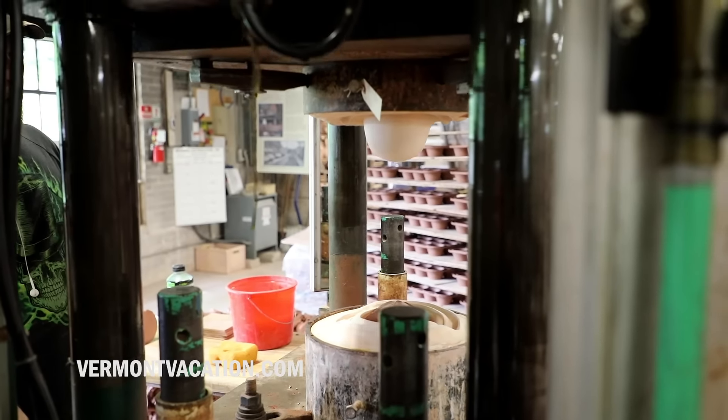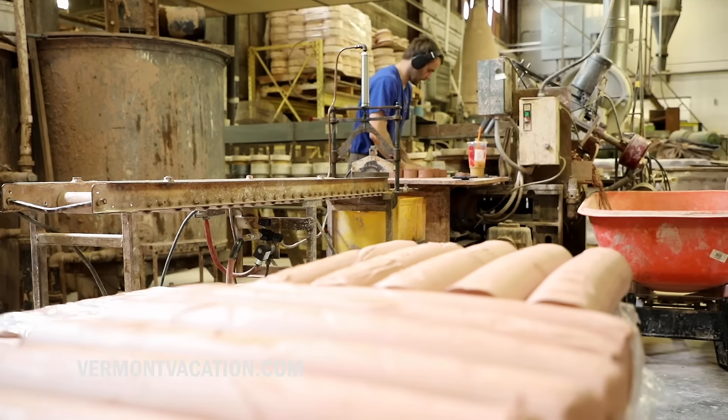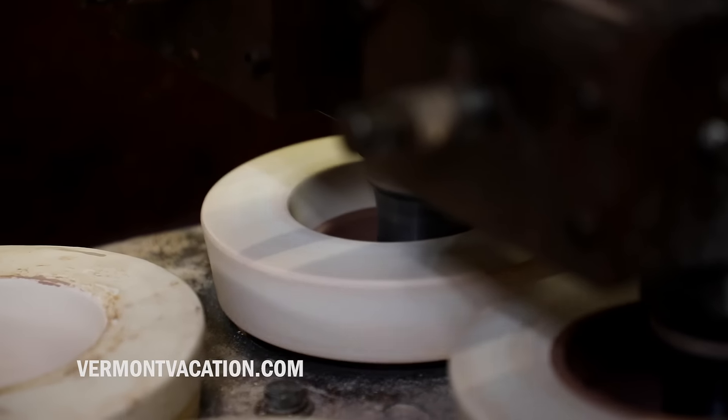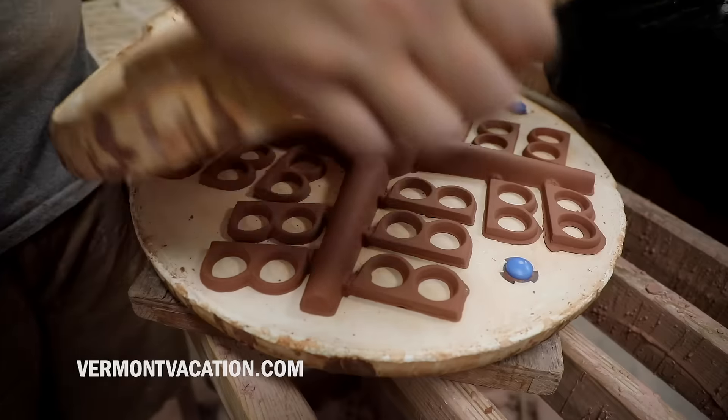We're actually forming in three different ways. One is by ram pressing. The second way — the old-fashioned term is a jigger or a jolly — which is essentially a spinning machine that was developed in the 18th century and now mechanized, and then the third way is by slip casting.